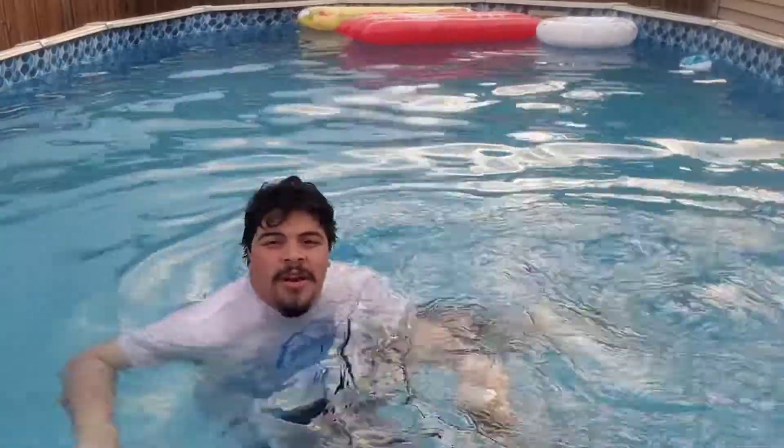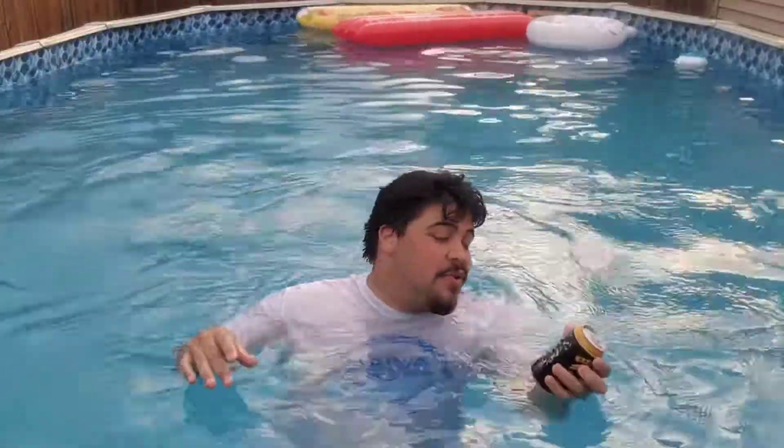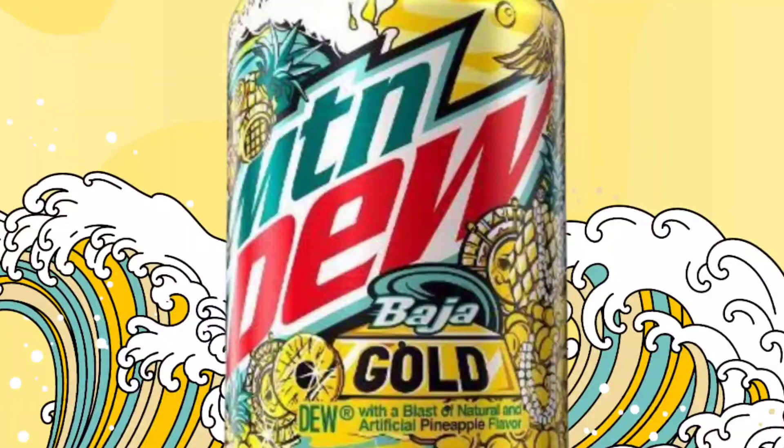Hello everybody, we are back with another review. We're changing from the regular Bajas to Hard Mountain Dew Baja Blast Pineapple. This compares to the yellow ones from past years — the pineapple one — and I believe there was also Baja Gold, which was pineapple, and then there was another Baja.